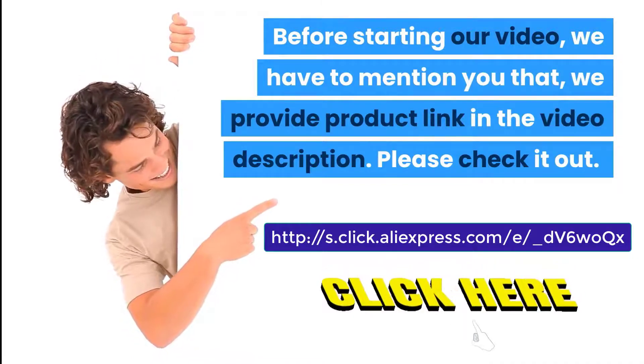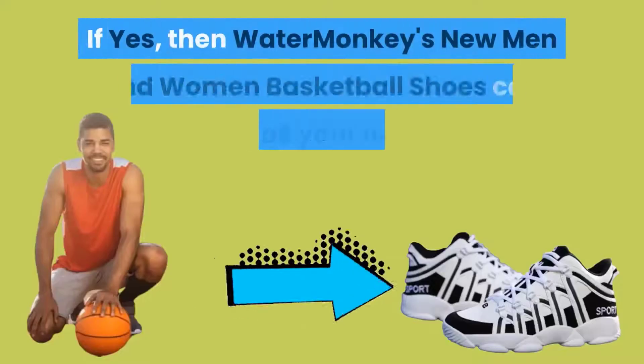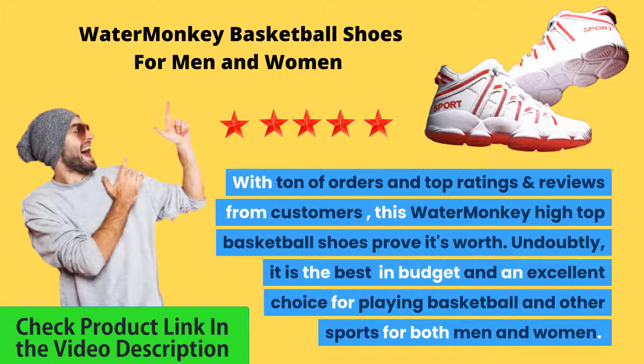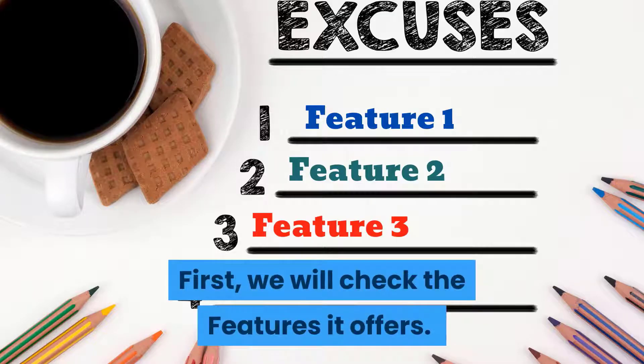Do you need the best basketball shoes which fit both men and women? If yes, then Water Monkey's new men and women basketball shoes can fulfill all your needs. With tons of orders and top ratings and reviews from customers, these Water Monkey high top basketball shoes prove their worth. It is the best in budget and an excellent choice for playing basketball and other sports for both men and women.